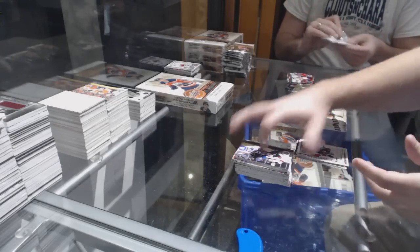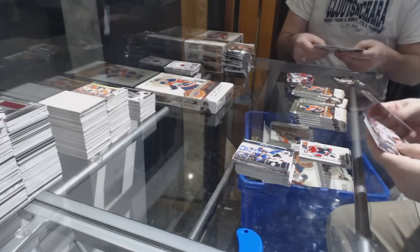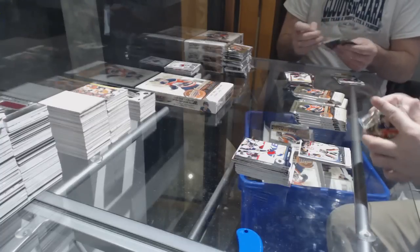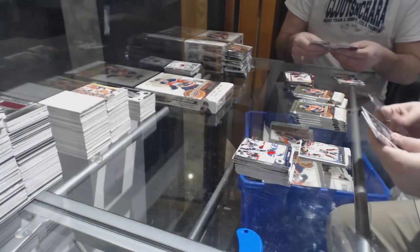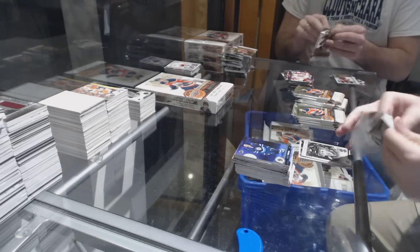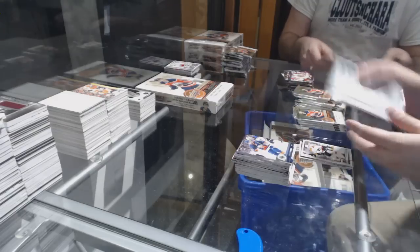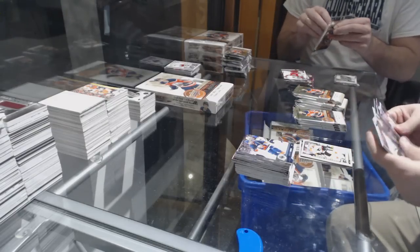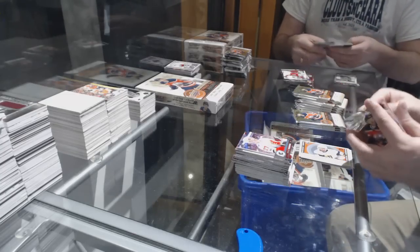Nathan Walker for the Caps marquee rookie. Dylan Ferguson Young Guns for the Vegas Golden Knights. Portrait of Marcus Sorensen for the San Jose Sharks. Travis Sanheim marquee rookie for the Philadelphia Flyers. Marquee rookie retro of Alex Tuck for the Vegas Golden Knights.